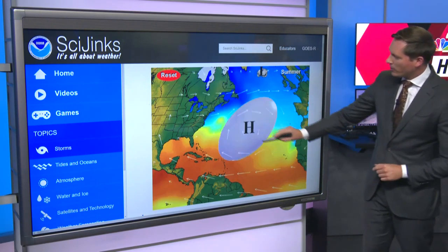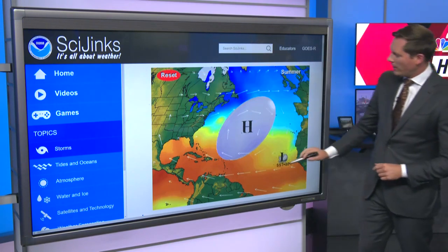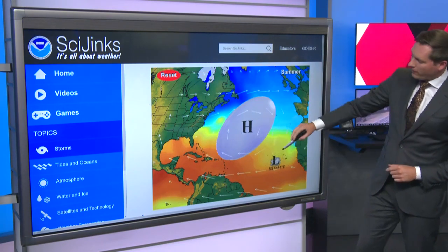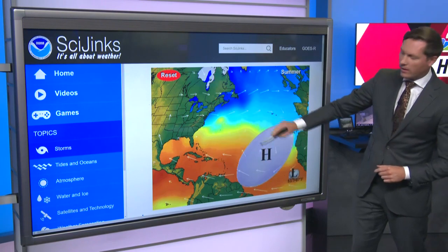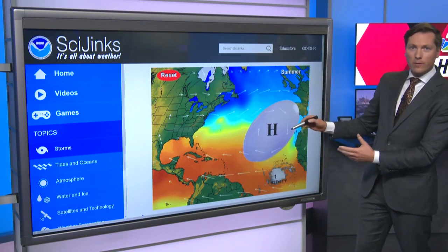When you get to the website, you can readjust where the Bermuda High goes, hit reset, and then as a hurricane starts to move off the west coast of Africa, you can adjust not only where the hurricane is, but see how the location of the storm varies based on the movement of the Bermuda High.